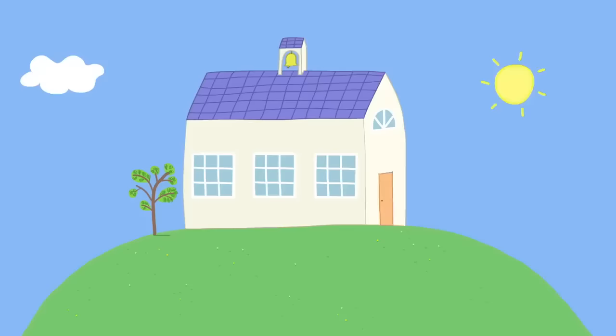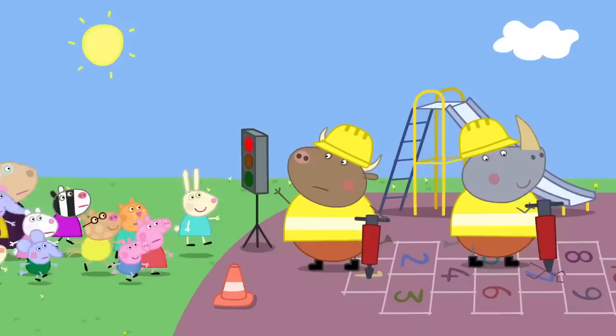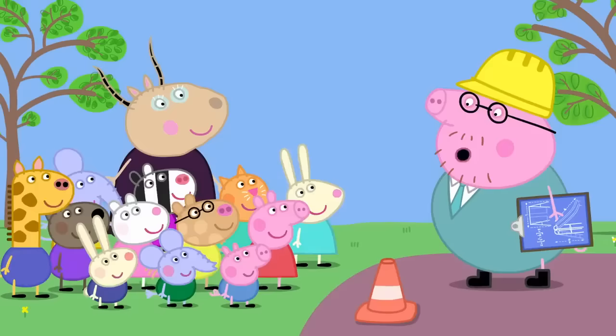Simple science. It is playtime at Peppa's Playgroup. Stop! Mr. Bull, what are you doing to our playground? We're digging it up. Mr. Bull loves digging. Hello. Daddy, why are you here?